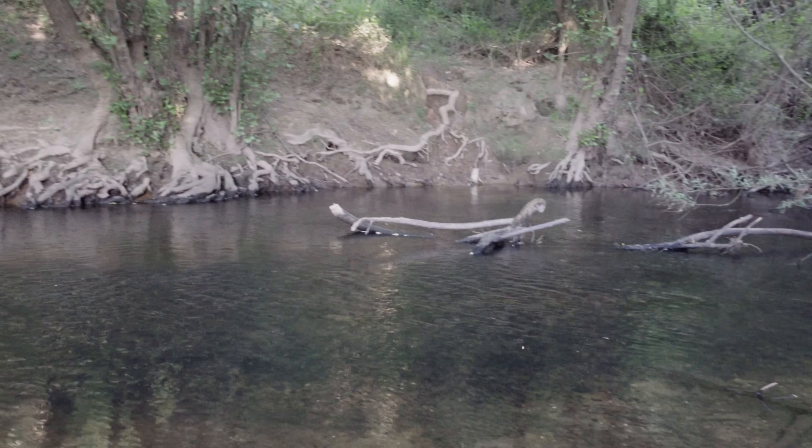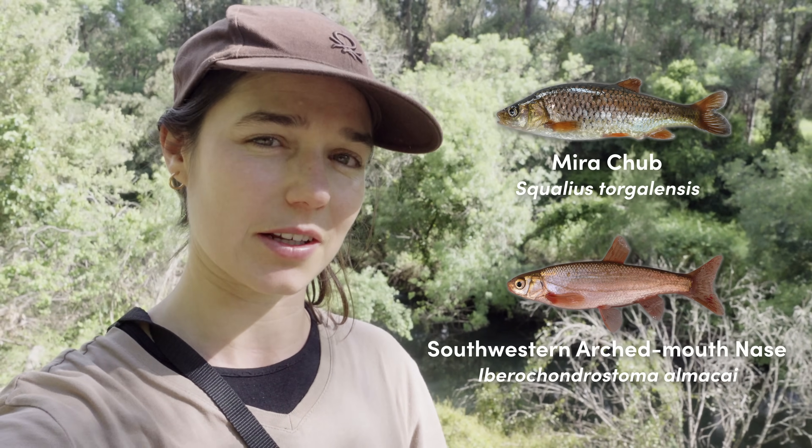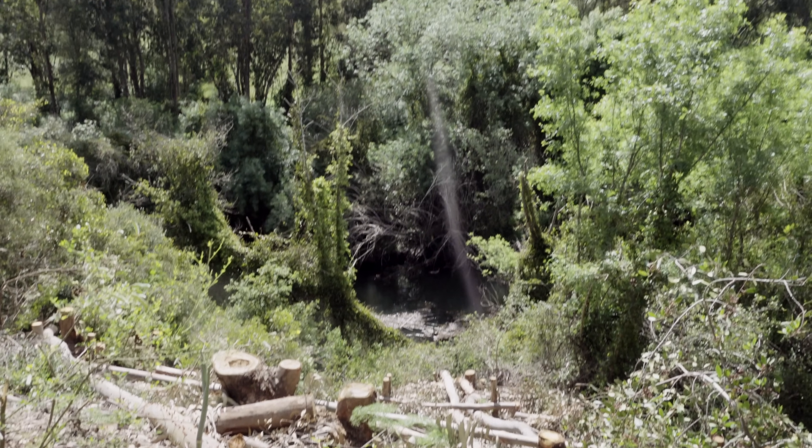The other sub-project is about safeguarding the endemic freshwater fish species of the Mira Basin — two species in particular that are critically endangered: the Mira Chub and the southwestern arched mouth nays. They are really at the brink of extinction here. These are our first two sub-projects and today we'll talk about updates of what's been happening here in the Wilder Mira.